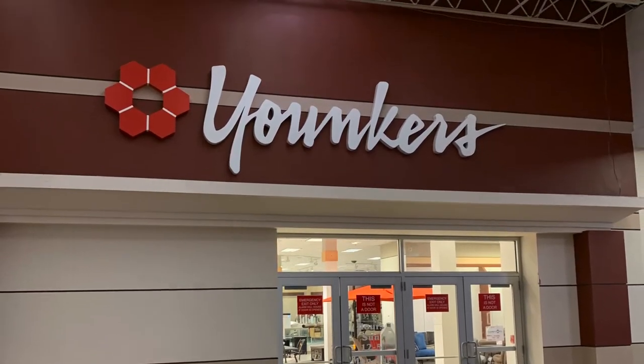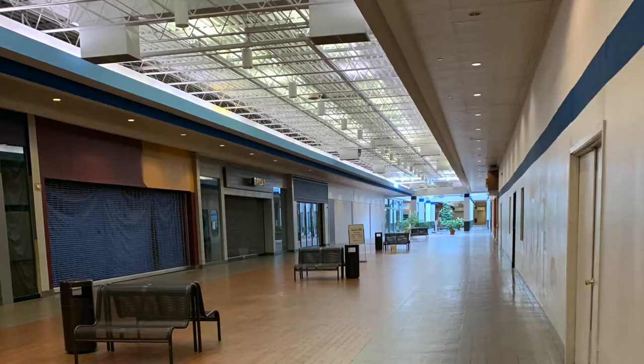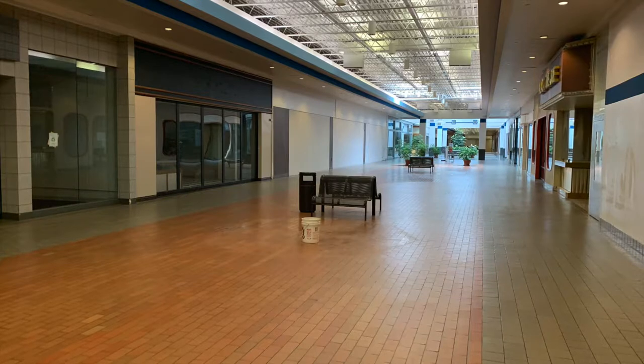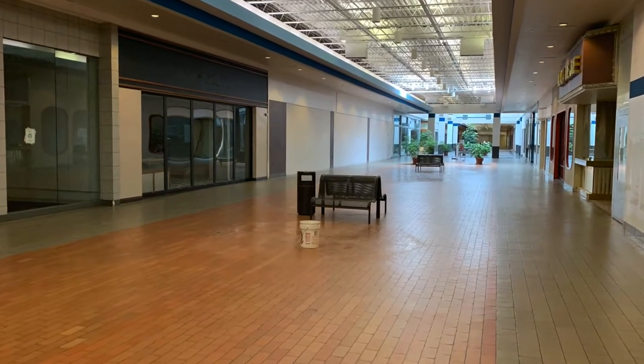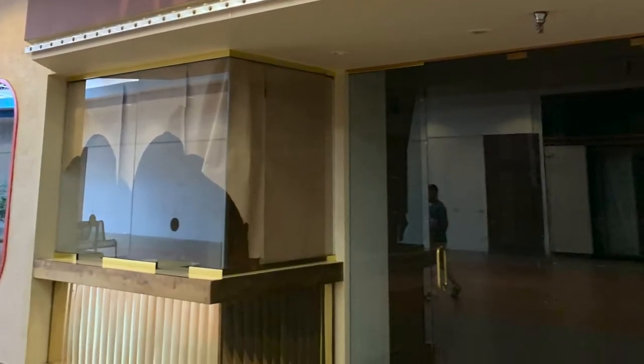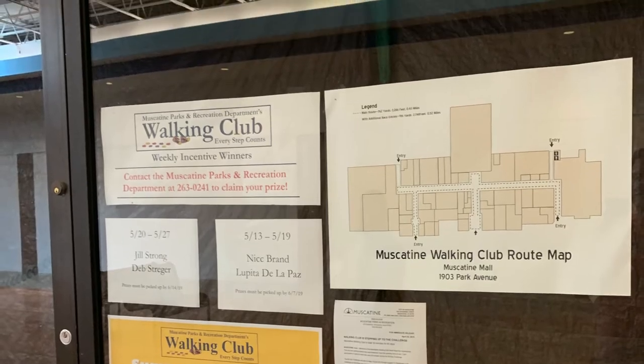It is so interesting to see a place like this so well frozen in time. From the old movie theater to the old Foot Locker, I can't help but think of what this mall was like in its prime. Just 15 years ago, I've been told it seemed like a normal mall full of shops and restaurants and, most importantly, shoppers.